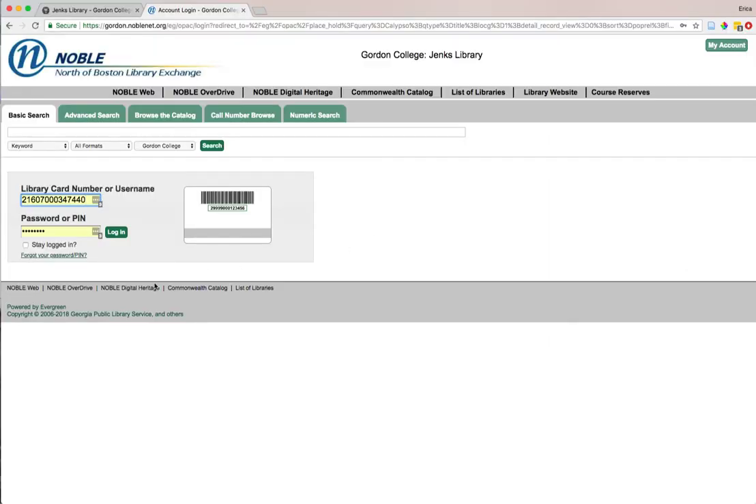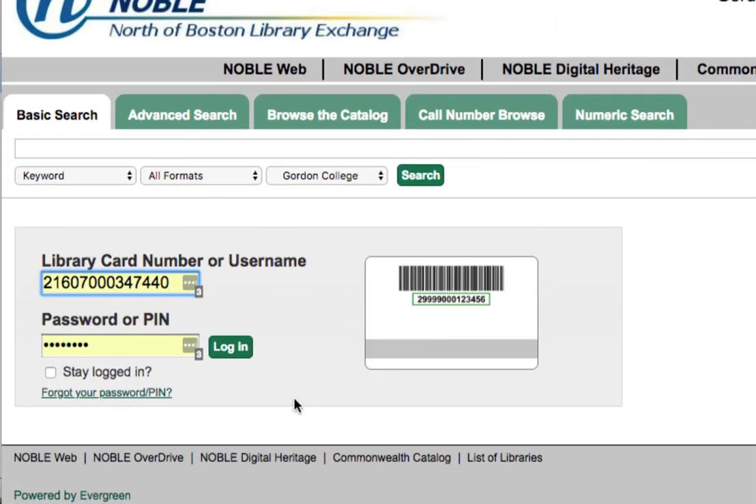Once you select that option, you'll be asked to log in to your library account. You need two pieces of information to log in: your library card number and your password. Your library card number is just the number on the back of your Gordon College ID card. The password is something you can set up yourself. If you've never set up your password before, you can click on the forgot your password/PIN button and follow the steps from there. Once you've entered your information, go ahead and log in.